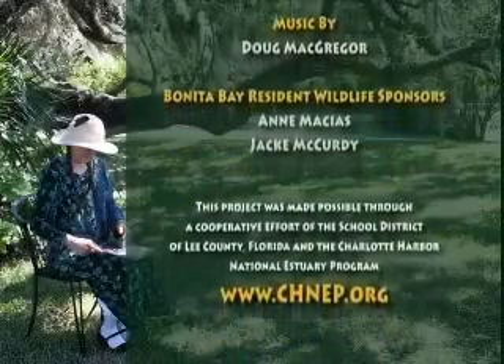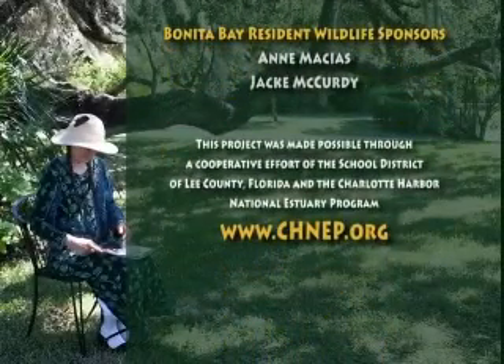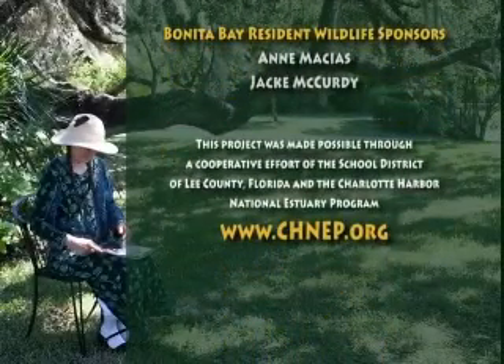For free classroom materials, please visit our website at www.CHNEP.org.